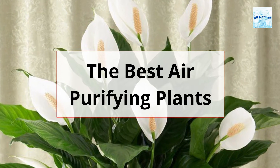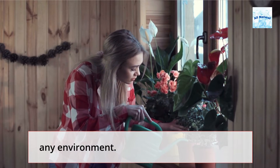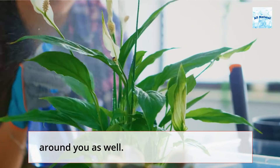The Best Air Purifying Plants. Houseplants offer color, vitality, and a breath of fresh air to any environment. Certain plants, such as ferns, palms, and ivy, purify the air around you as well.